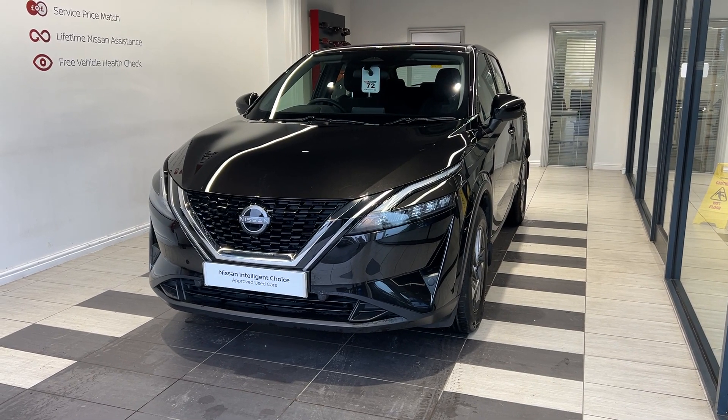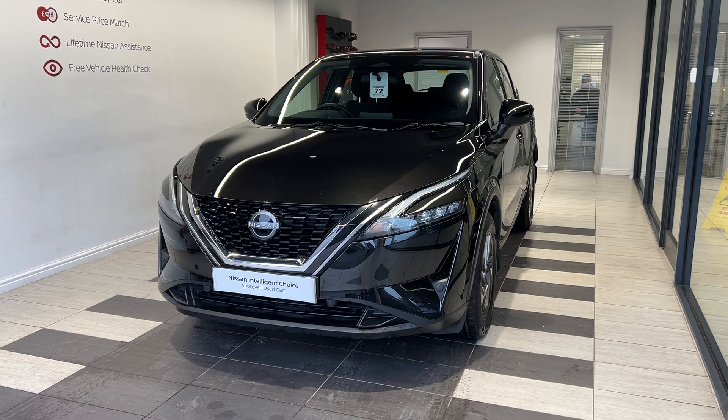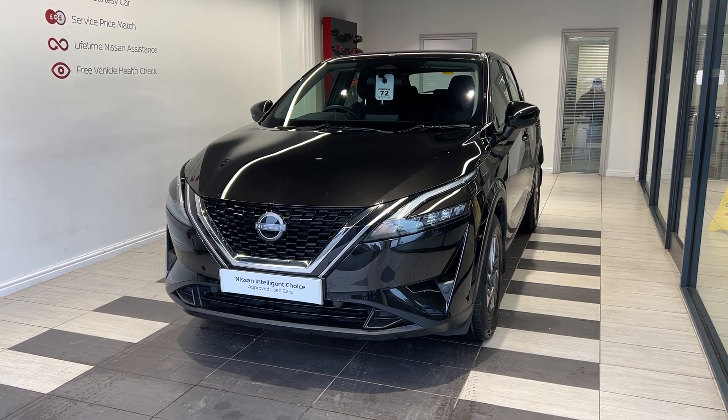This vehicle is a Nissan Intelligent Choice approved used car, which means you get a minimum of 12 months manufacturer approved warranty, 12 months RAC breakdown cover, a multi-point inspection by Nissan trained technicians, and a full history check.